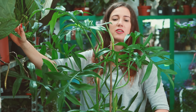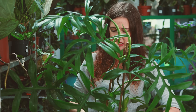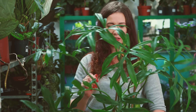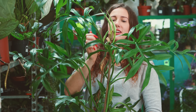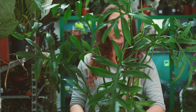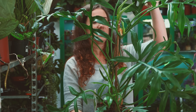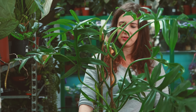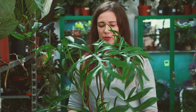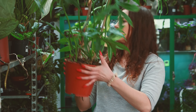Mamy też ponownie filodendrona z Cinderella. Pytaliście o niego ostatnio i bardzo chcieliście go ponownie, więc jest. Szykuje się do kwitnienia, będzie miał kwiatki. Pięknie powcinany, taki ładny, bujny, dorodny filodendron. Fajne jest to, że zazwyczaj filodendrony prowadzą ogrodnicy na jednym pędzie, ten tutaj pędów ma kilka, więc fajnie to wygląda, bo się robi taka od razu zarośnięta roślina.